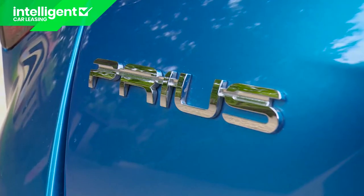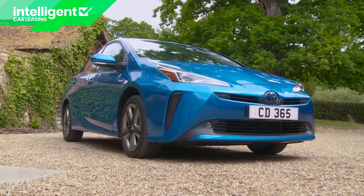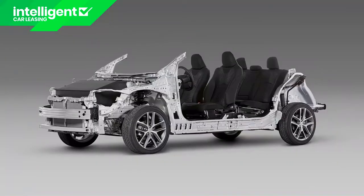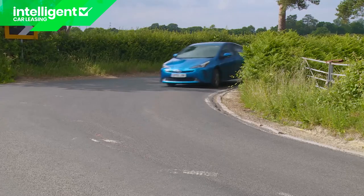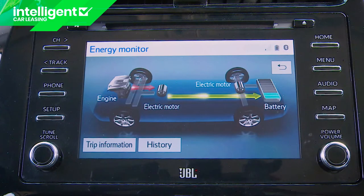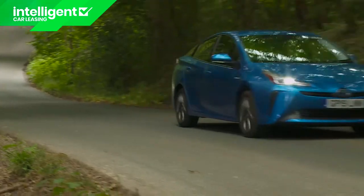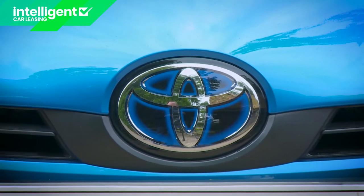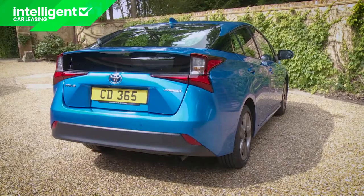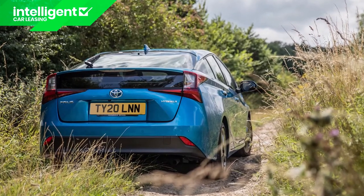Toyota's Prius remains the most recognizable hybrid vehicle on our roads and took a big step forward in this fourth-generation guise. This Mark IV model introduced a sleeker, more striking shape made possible by a stiffer, more sophisticated platform that helps to substantially improve the handling. The hybrid powertrain is clever too. So in mid-2019, this XW50 series design was enhanced with a general wash and brush up and the novel option of all-wheel drive. That's the car we're going to look at here.